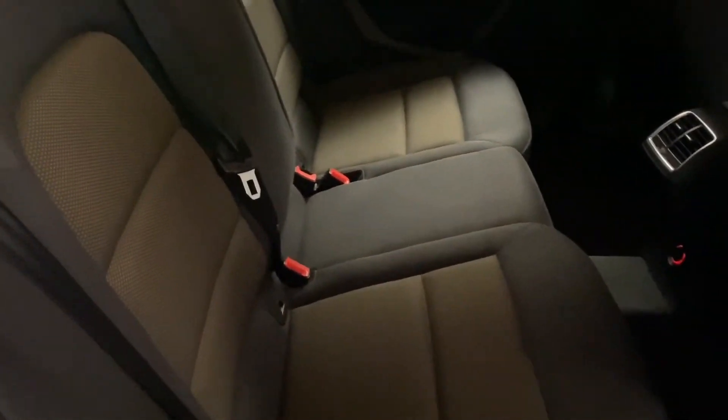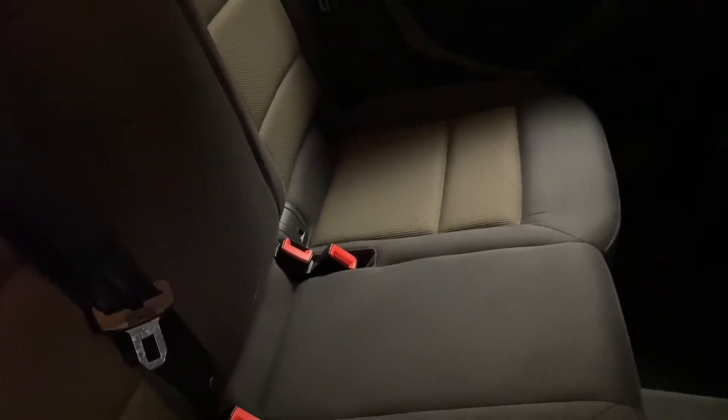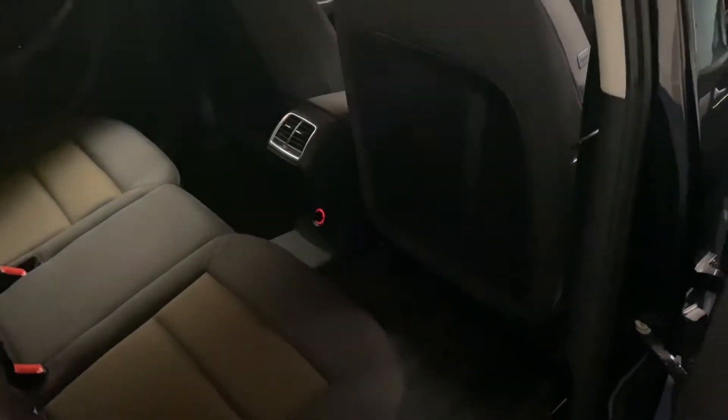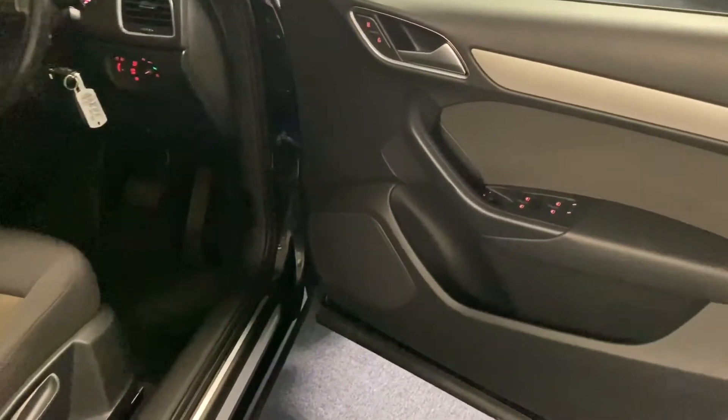Coming into the rear of the Q3 we've got this black and bronze full cloth interior. It's absolutely immaculate in here. This car has done about 43,000 miles and has been kept really nicely — it's in very good condition with no rips, tears, stains or any odours whatsoever.